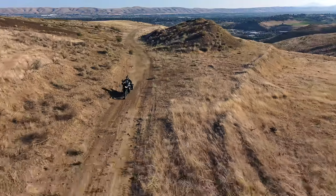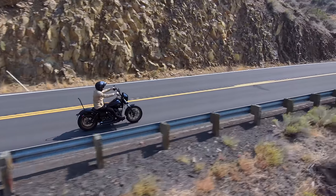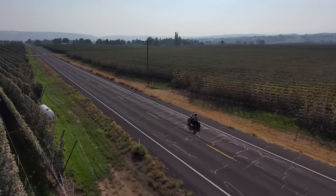A ton of you have asked me which drone is better for autonomously tracking motorcycles — the DJI Mavic series, specifically the Mavic 2 Pro, the Mavic Air 2, or the Skydio 2. So if you want the facts based on real-world testing, stick around for this video.